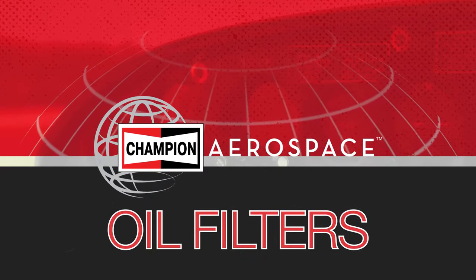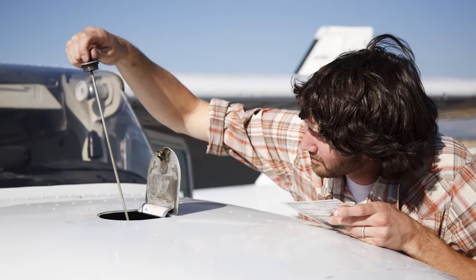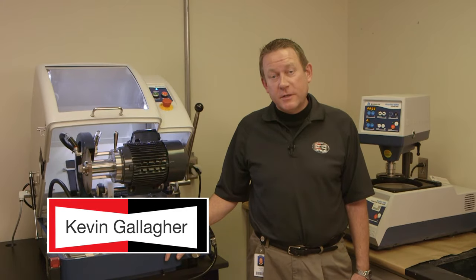Hi, I'm Kevin Gallagher with Champion Aerospace, and I'm going to talk to you a little bit about aviation oil filters. Oil has long been referred to as the lifeblood of any internal combustion engine, especially true with today's aircraft engines used in general aviation.